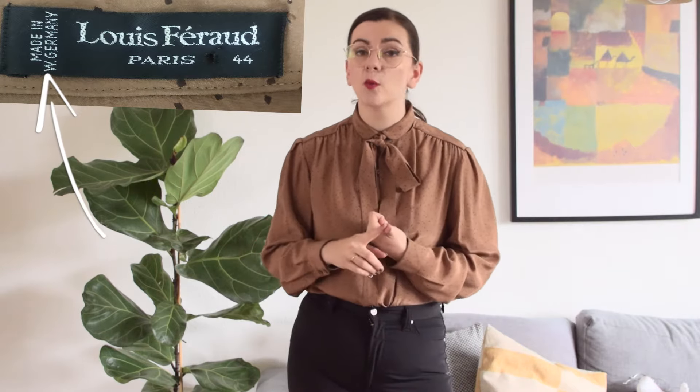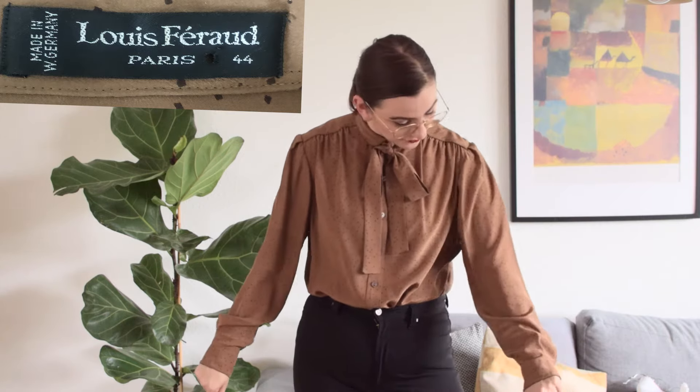This is my oldest blouse, which is from the 60s. It's very easy to recognize that it's vintage because the label says it was made in West Germany, so you already know it was made pre-1990. If you look at the style, it has little polka dots, a Peter Pan collar, and a little bow tie necktie — very much a 60s blouse.